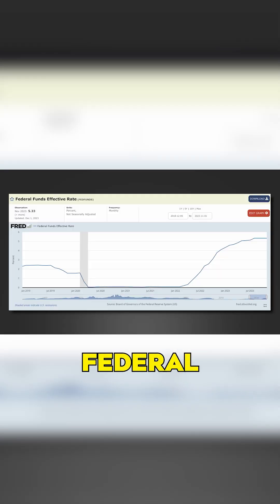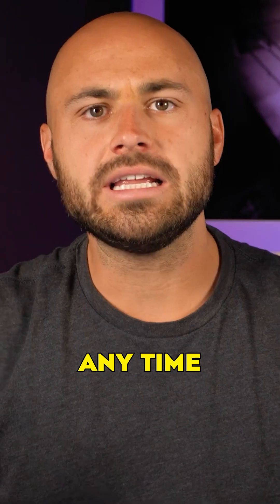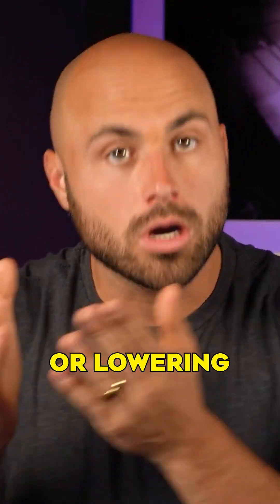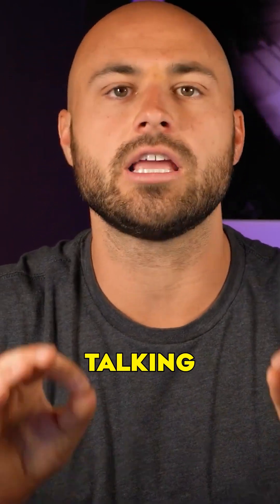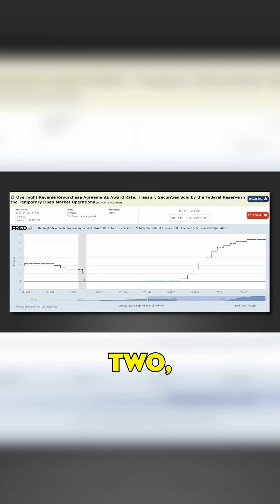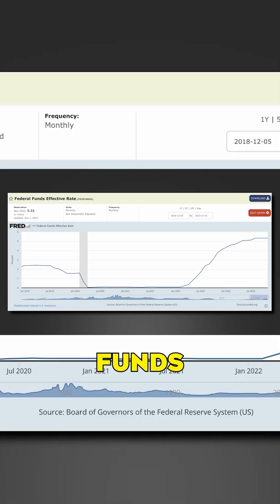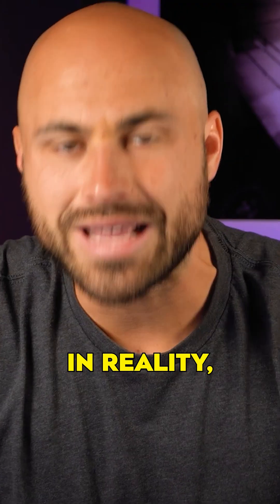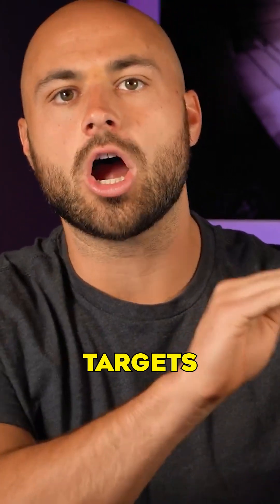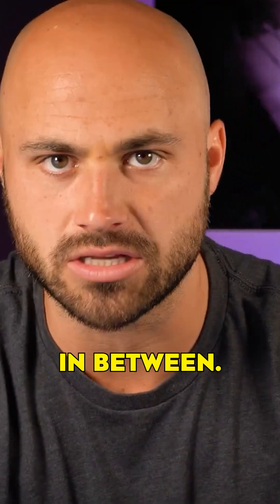This is a chart of the federal funds effective rate, which is currently at 5.33%. Anytime you hear about the Federal Reserve raising or lowering interest rates, they're talking about number one, the federal funds rate, and number two, the reverse repo rate. But we'll come back to that one in a few minutes. Looking at the federal funds effective rate, we see it's always a specific number, but in reality the Federal Reserve actually targets a specific range for the effective federal funds rate to sit in between.